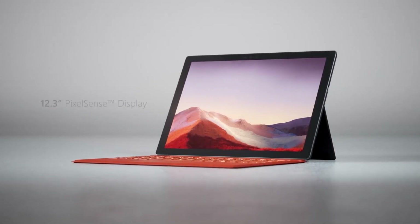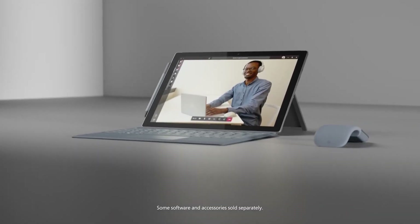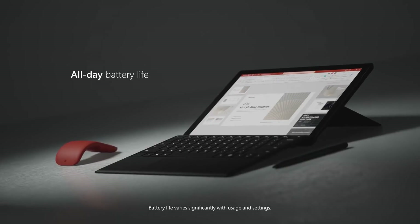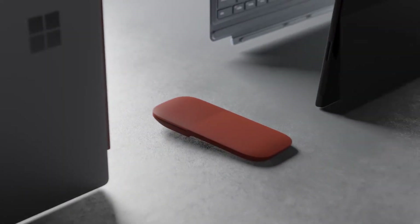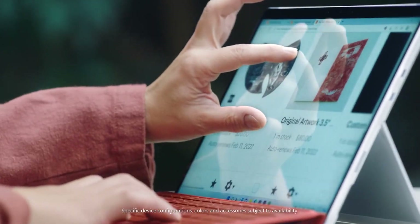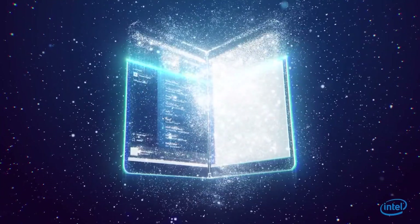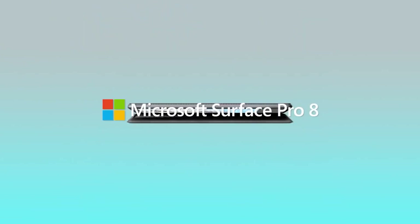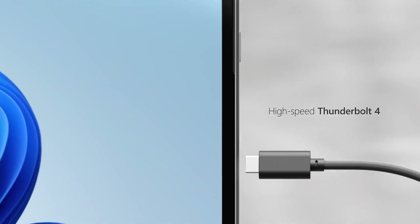The Surface Pro 8, announced on September 22, 2021, features updated components, a bigger display, new ports, and more. Designed with the modern workplace in mind, it includes a powerful 11th Gen Intel Core processor, a kickstand adjustable to any angle, and a generous 16-hour battery life. The tablet weighs as little as 1.96 pounds and includes storage for the Surface Slim Pen 2.